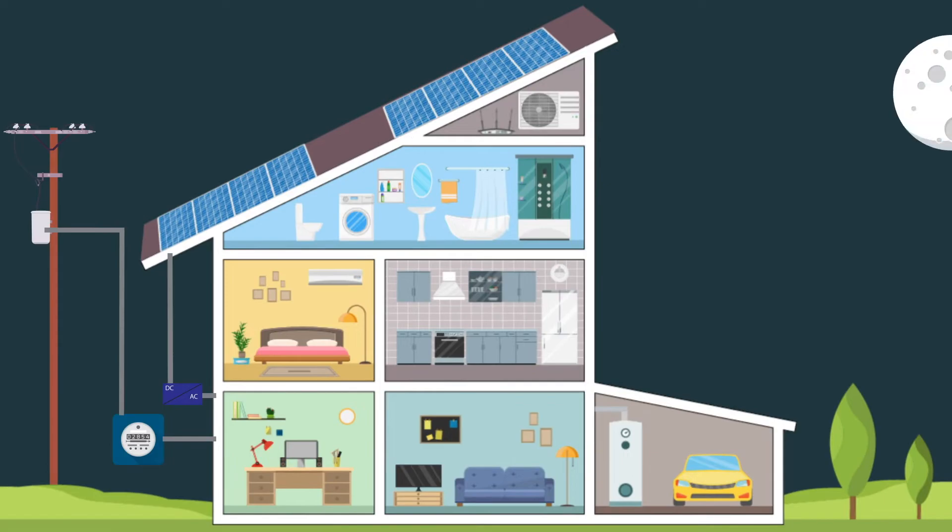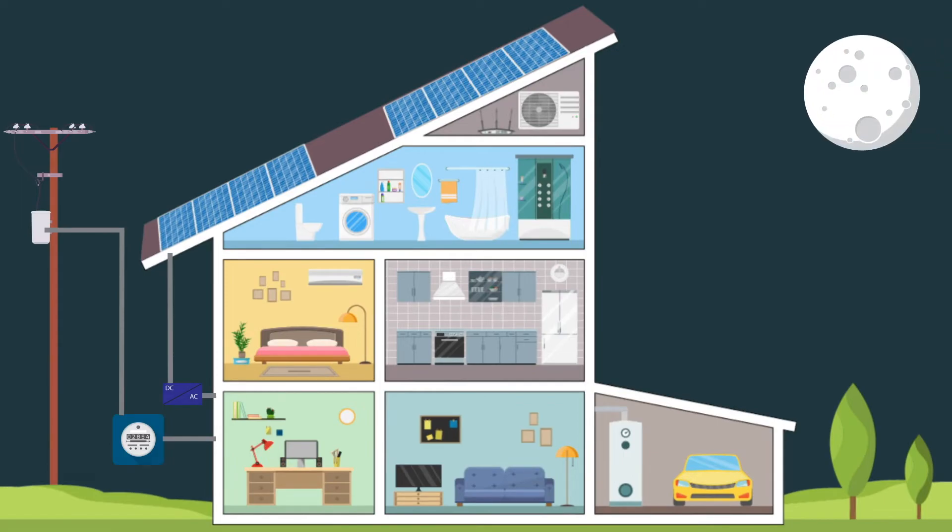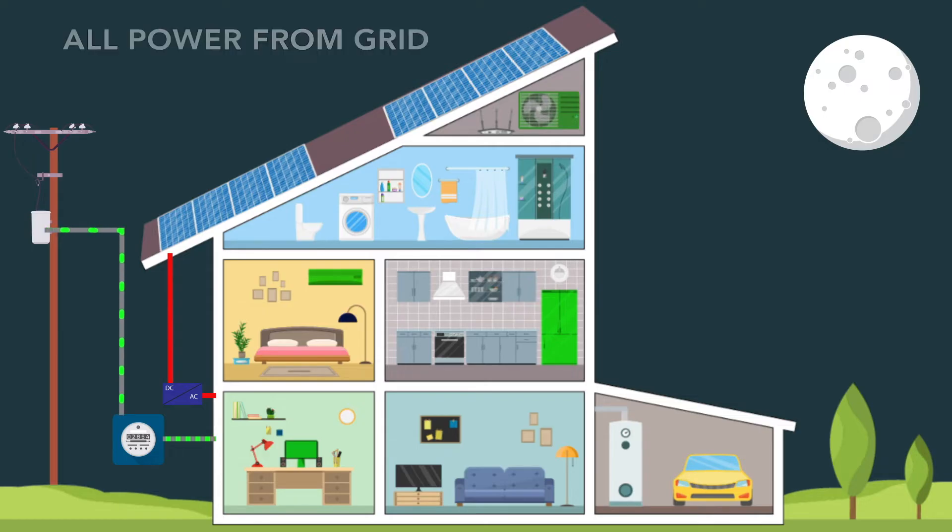Let's take a look at what a typical day might look like for a house with a rooftop solar system. In the early morning hours, while everyone is asleep, your house uses electricity from the Encore power grid to power things like your air conditioner or heater, charge your devices, or keep the fridge running. Because your rooftop solar panels are not generating electricity, this energy comes from the Encore power grid and will be billed to you by your retail electric provider.